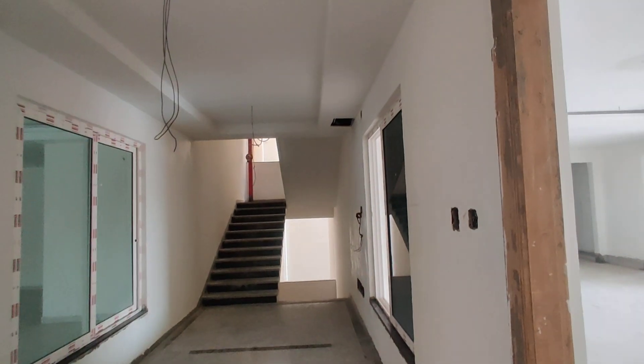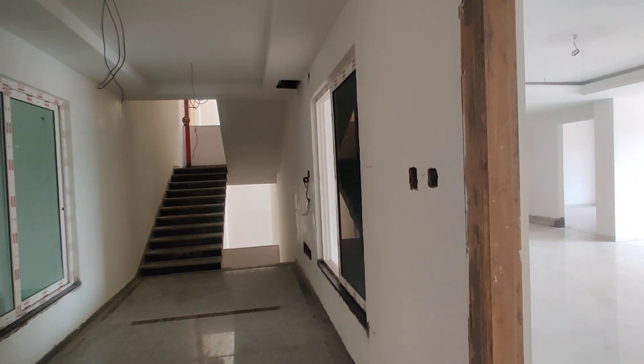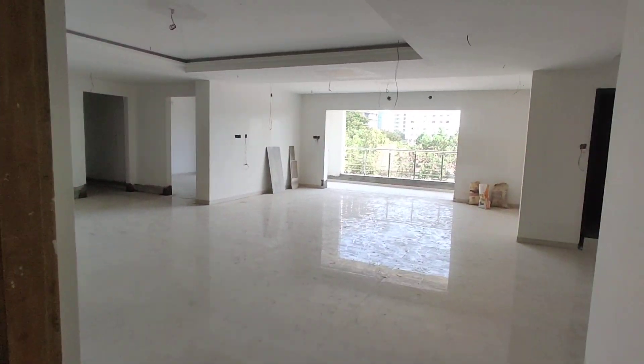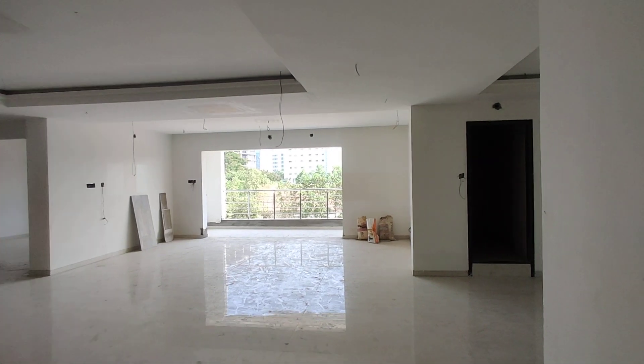Welcome to MG Global Properties. Today we are in Rayadurg location, Hyderabad. Here we have 3 BHK flats for sale in this property. The size will be 3780 square feet — it is an extra large flat.